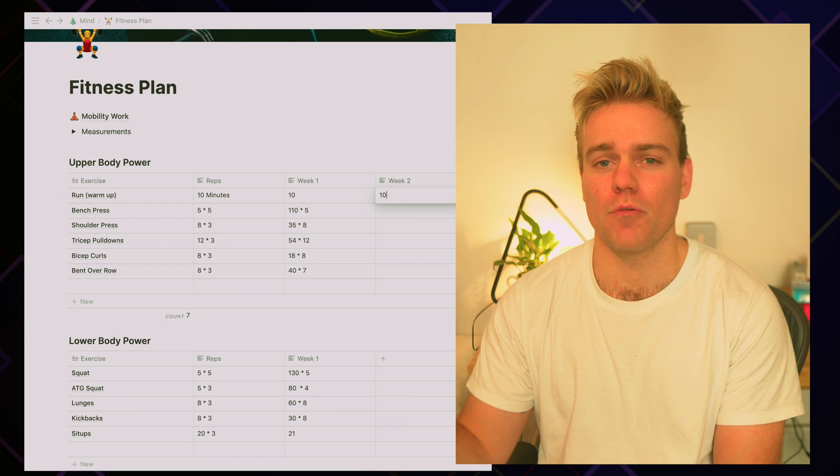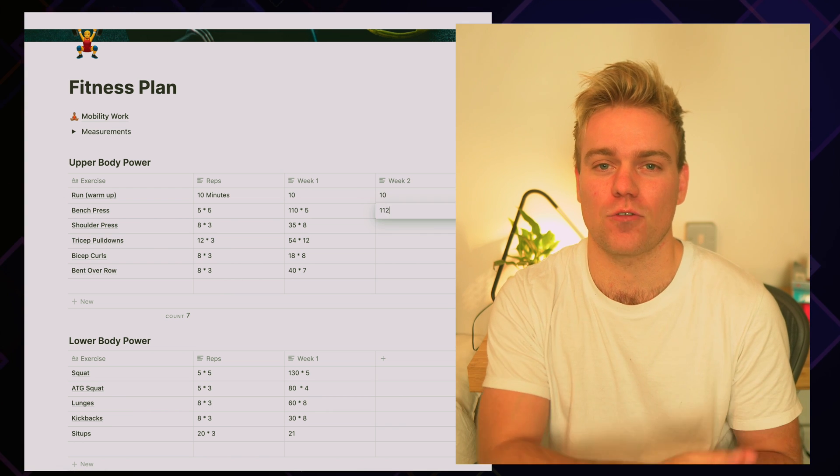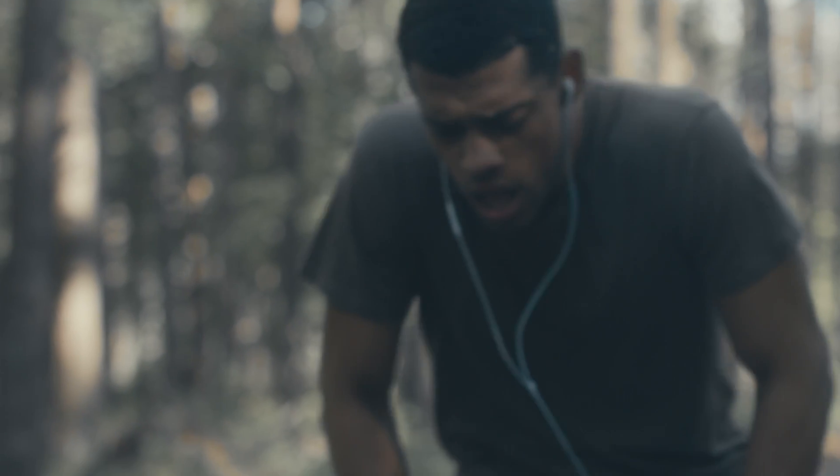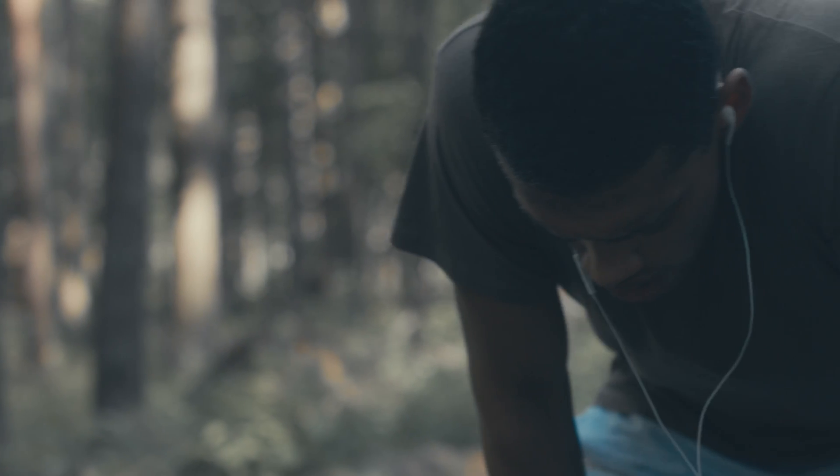I just can't see how anyone could remember their performance from last week without writing it down. And if you don't know your performance from the week before, how are you going to make an informed decision about what you should be lifting or how fast you should be running this week? At best this could mean a stagnation in your fitness, but at worst you could actually be getting weaker if you're not lifting more than you were the week before.